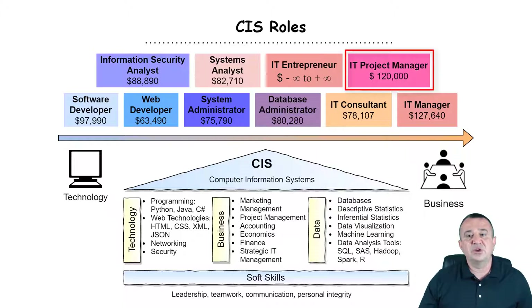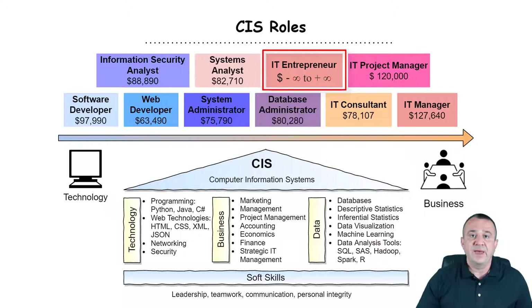IT project managers, in my opinion, are much closer to the management side rather than the technology side. They do need to understand something about the technology involved in their projects, but it's largely about managing finances, making sure everybody is on schedule, and coordinating communication and teamwork. Some CIS and MIS graduates choose to go into business solo — they have their own ideas or products they would like to sell and create a new company around a new product or service driven by technology. Those roles are largely business roles, requiring a good understanding of the market, how to organize a business, and how to motivate people.